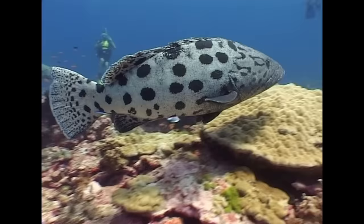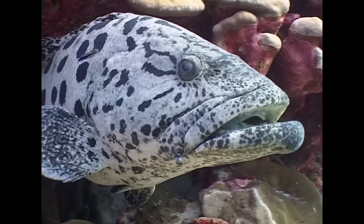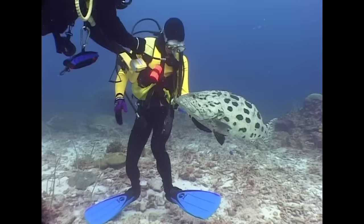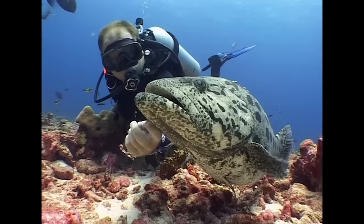The potato grouper, or potato cod, grows even larger. Encounters in the Andaman are a rarity, but Silvertip Bank is home to one particularly tame and curious individual nicknamed Freddy. When visiting divers feed sharks here, Freddy invariably shows up to get a piece of the action. The expectancy of food is undoubtedly his main motive for approaching divers, but he does seem to enjoy contact with humans.